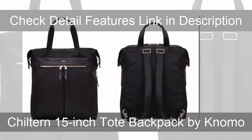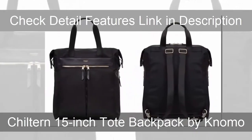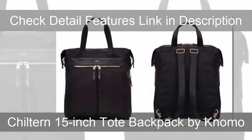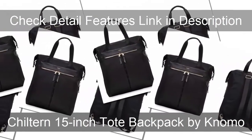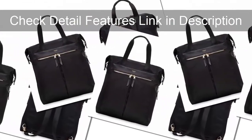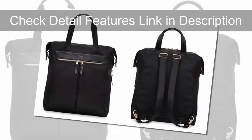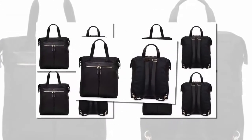The Childen has a padded pocket for a 15 inch laptop, another pocket for a tablet, a small zippered pocket, and enough room in the main compartment for clothes, shoes, books, or whatever you need to bring with you. There's even a pocket with anti-RFID lining to keep your information safe. Available in black nylon with black leather trim, or olive nylon with tan leather trim.